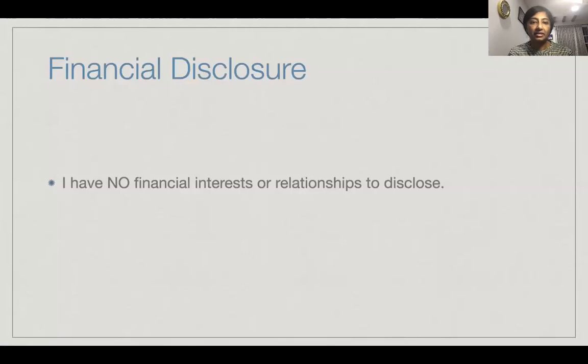I do not have any financial interests or relationships to disclose, but I do have the permission from the parents for showing the videos of their children for educational purposes.